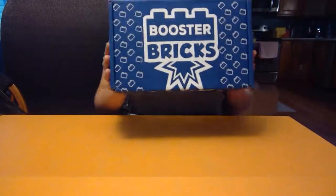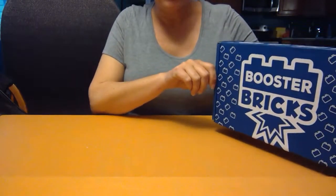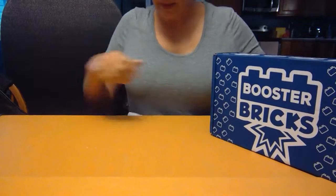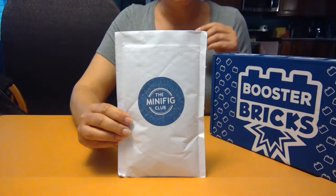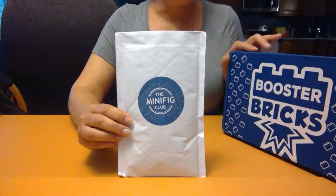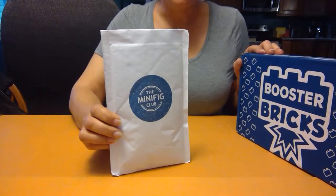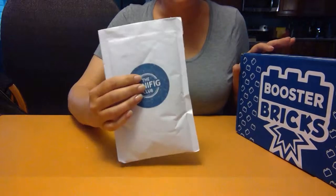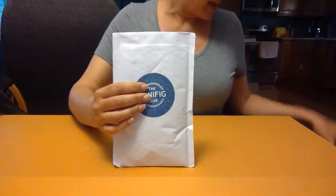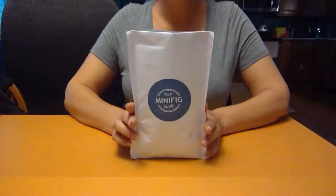Hello, everyone. I've been a subscriber to the Booster Bricks Club for a few months now, and I recently found out that these guys have another thing called the Minifigure Club. From what I can tell, the Minifigure Club is focused just on minifigures. Like the Booster Bricks Club, they also have a private Facebook group. And this is my very first monthly pack.